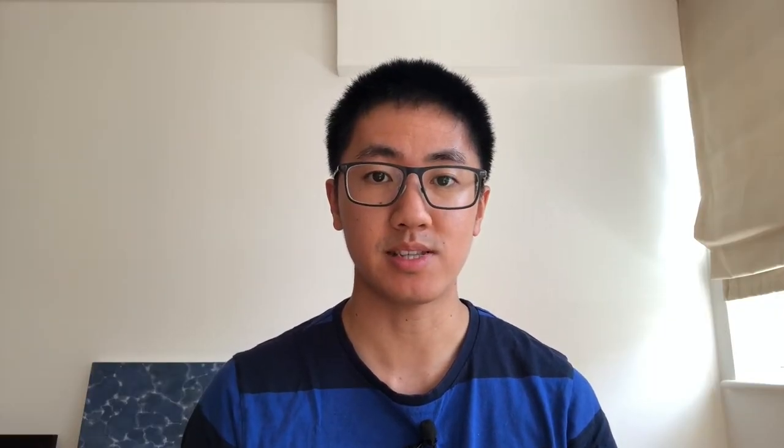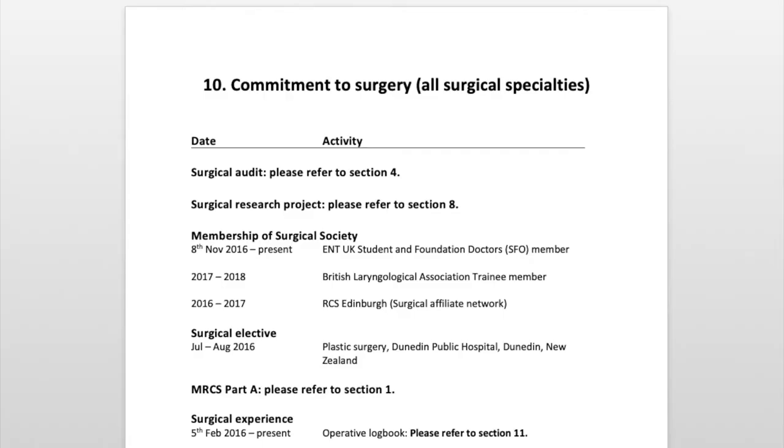Now we move on to the point-scoring sections. First of all is commitment to specialty, which is a bit of a monster of a section as it has lots of different subsections. When it comes to preparing your portfolio, I put index headings at the start of each section. These are really useful for making your portfolio legible and listing your achievements, as well as proposing what score you would get from each element. Even for electronic portfolios, I would recommend including these index sections.